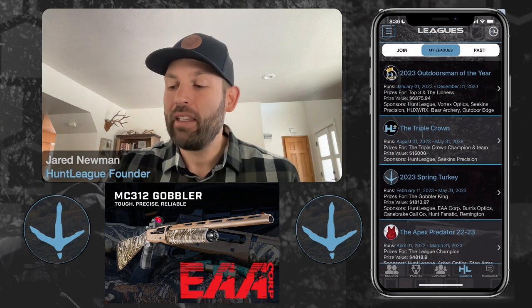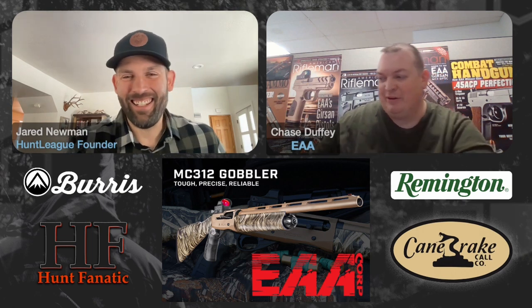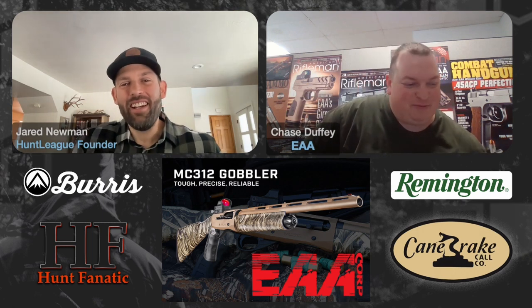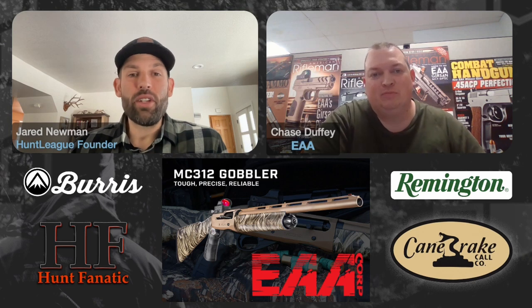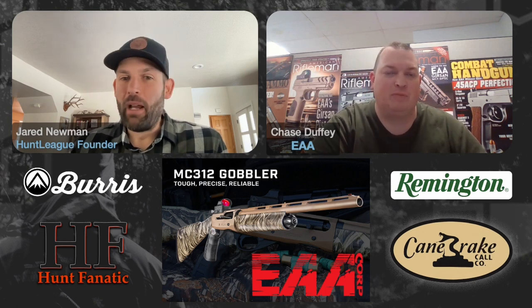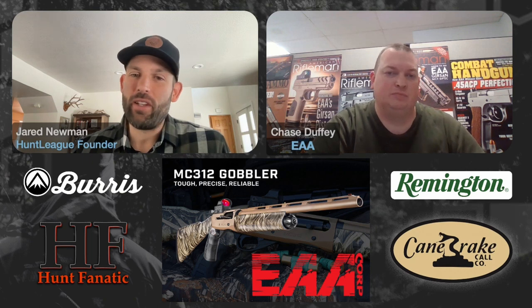Let me introduce Chase from EAA. I'm super excited to do this Turkey League. Last year we had a bunch of Hunt League folks wanting to do this Turkey League, but we didn't really have time to throw it together and we didn't have Android built out in the app. At this point we are fully ready to go — Android folks, iOS folks, everybody can download and compete wherever you're at in the country.